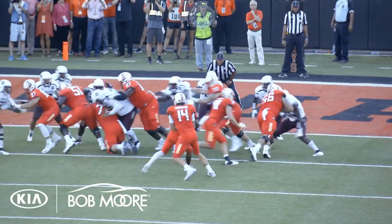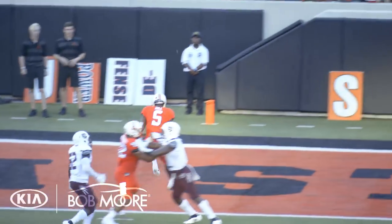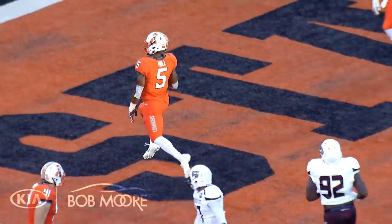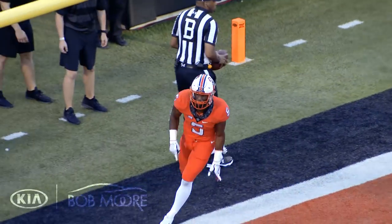On the first series and down, it's second and goal for the two. A handoff to Hill on the right side, and Hill goes untouched into the end zone. Pistols firing — touchdown Oklahoma State, Justice Hill.